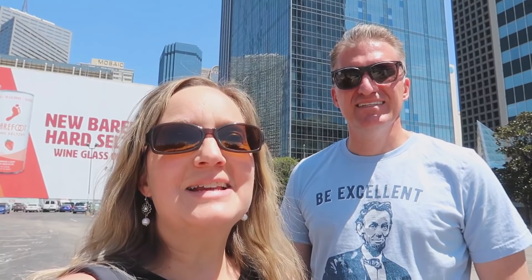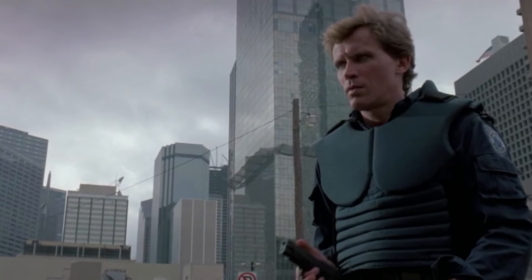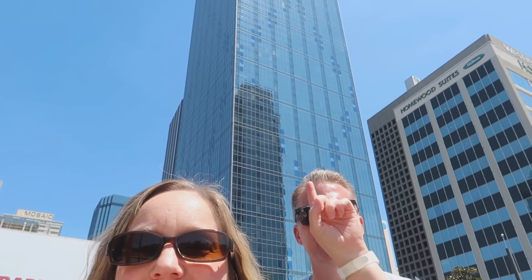We're on the corner of Pacific and Griffin Street. The building's not here anymore where the coffee shop is that Lewis goes into, but this is the place where Murphy is twirling his gun. You can actually see right behind us Renaissance Tower — and that is the OCP boardroom in real life.